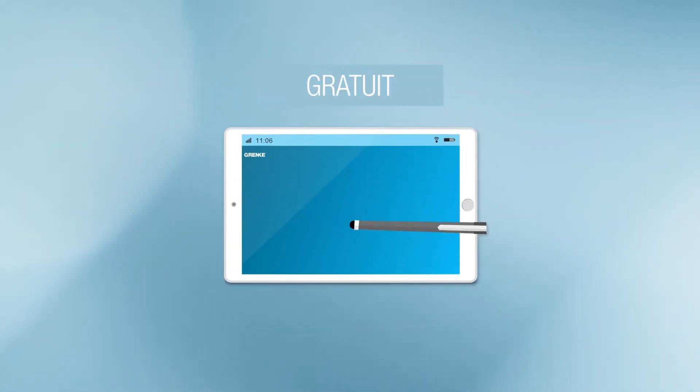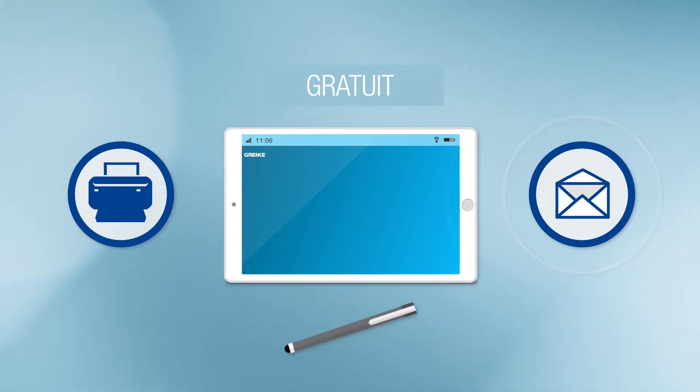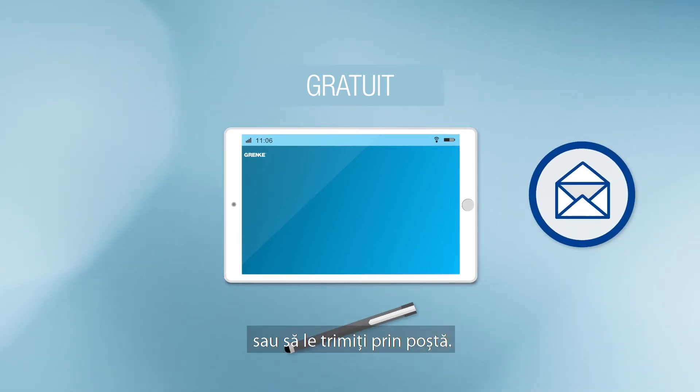With our free service, you can sign a lease without having to print documents or send them by post.